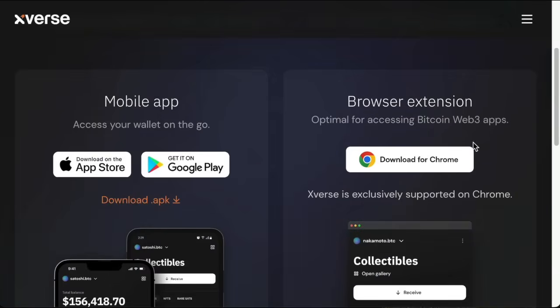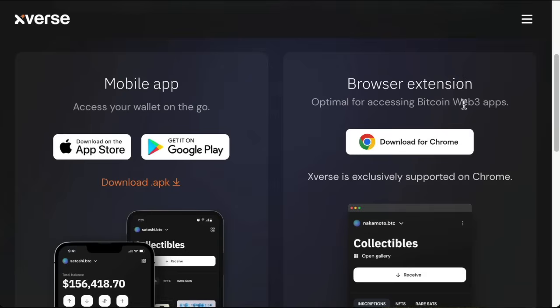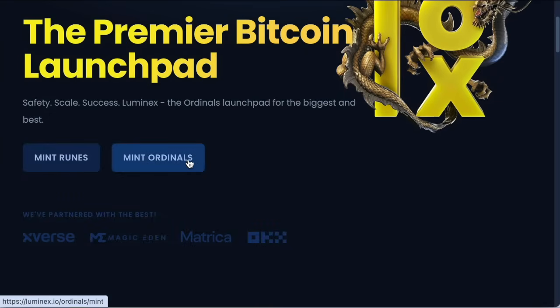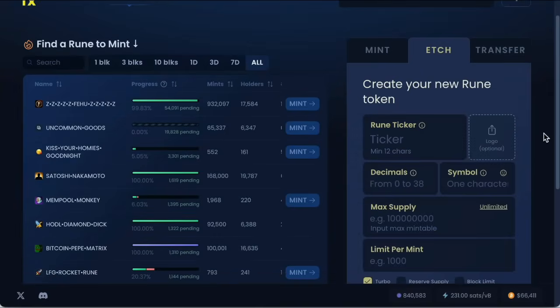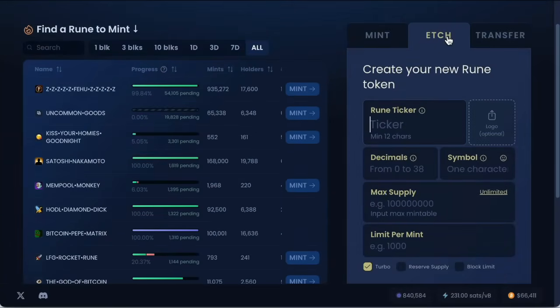Xverse has a mobile app and browser extension you can download for Chrome. All you need to do is send some Bitcoin to your Xverse wallet. Then there's Luminex.io — this is the place where we can mint runes. If you click on it you can see ordinals, but a lot of people are shifting now to runes. You've got options in the top right: mint, etch, transfer, etc. Etching basically means creating your own coin — your own meme coin on Bitcoin, where you type in your ticker, minimum 12 characters, max supply, limit per mint, etc.